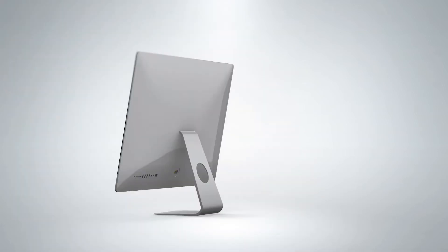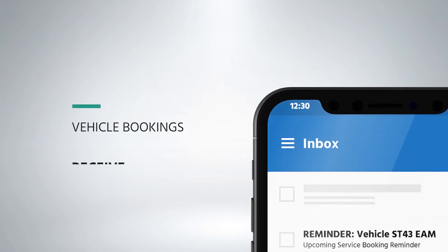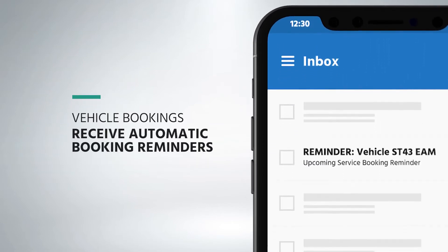Ditch your spreadsheets as StreamCheck takes away the headache of manually planning maintenance, service, inspection, MOT and renewal schedules. Plus, receive automatic notifications and reminders when your bookings are due.